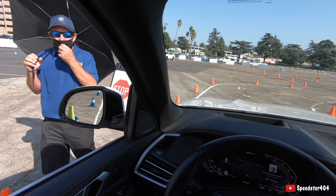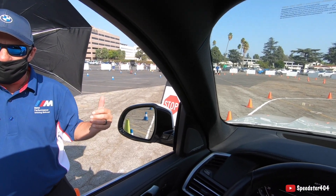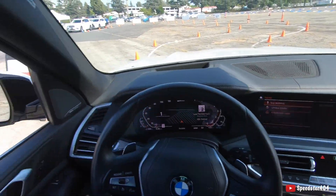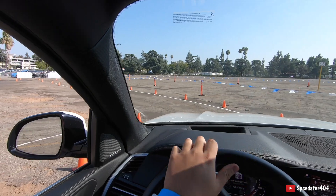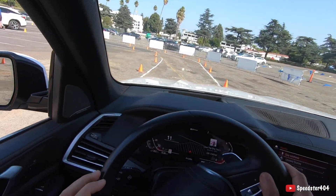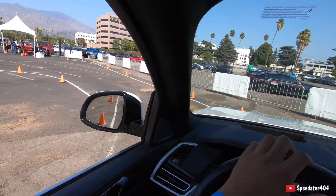Nice job through the slalom, a little bit too far on the staging. The rabbit was faster but the tortoise won. Darn it! Nice and easy through the staging area. Good job, have a great afternoon. Thank you for driving the X5, alright.